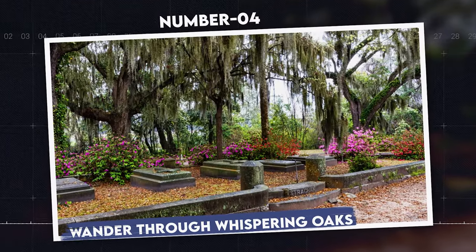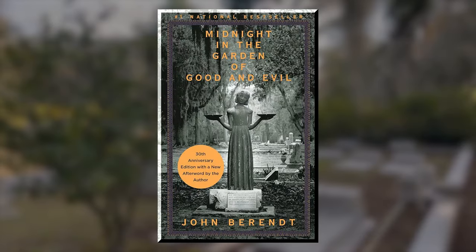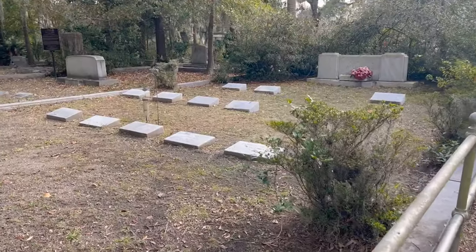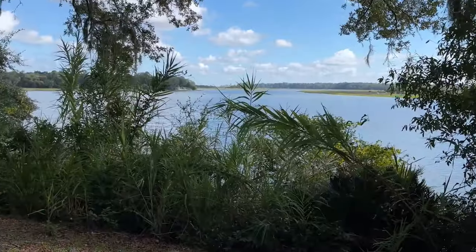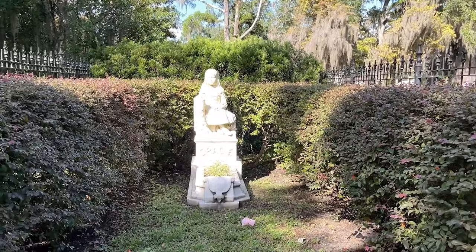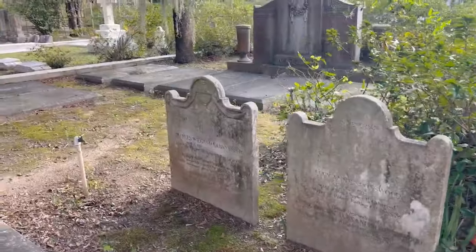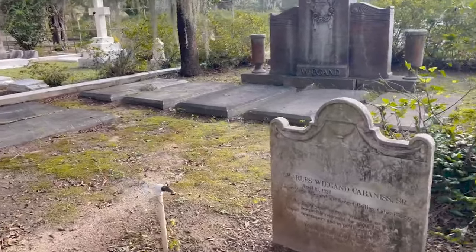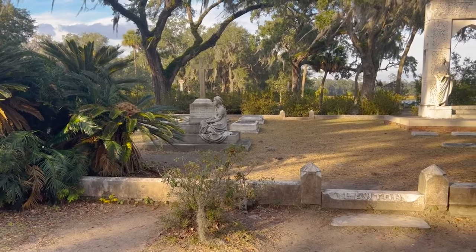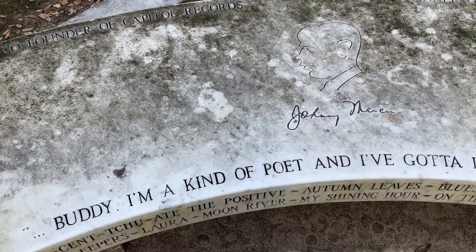Number 4: Wander Through Whispering Oaks. Bonaventure Cemetery, made famous by the novel Midnight in the Garden of Good and Evil, is a serene and storied place. This sprawling cemetery, located on a scenic bluff overlooking the Wilmington River, is known for its hauntingly beautiful landscape, adorned with historic statues, ornate mausoleums, and moss-draped oaks. The artistic and poetic inscriptions on ancient tombstones draw visitors to delve into Savannah's past. The cemetery is also the final resting place for notable figures such as songwriter Johnny Mercer and poet Conrad Aiken.